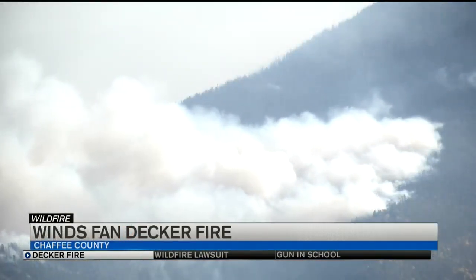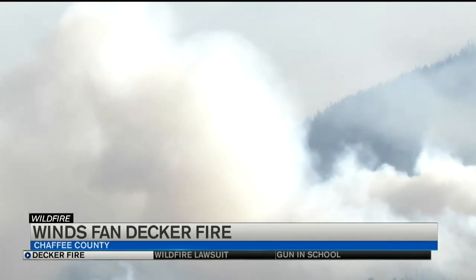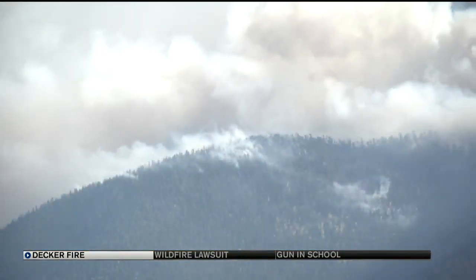On a windy, early fall Colorado day, the Decker fire looks to be getting worse, but the increased smoke wasn't just planned for — it's helping clear excess fuel in the national forest. This increased wind was expected, and it's burning a lot of dead and down fuel on the forest floor.